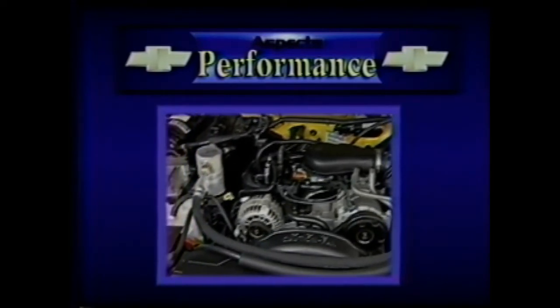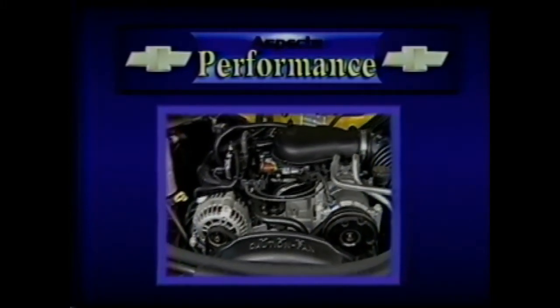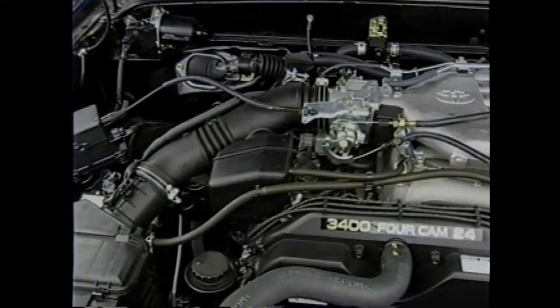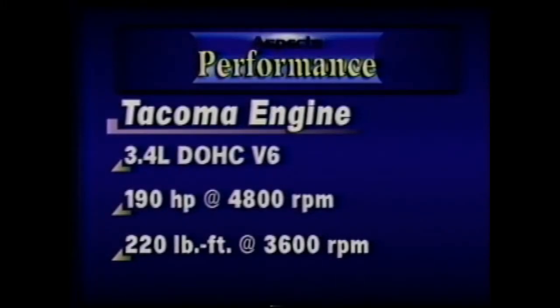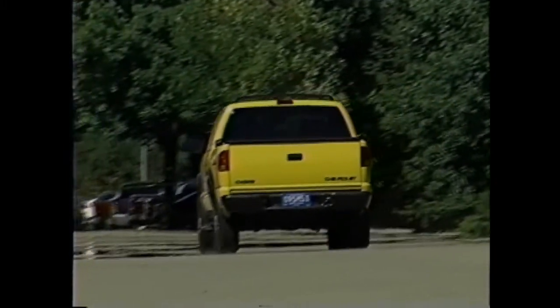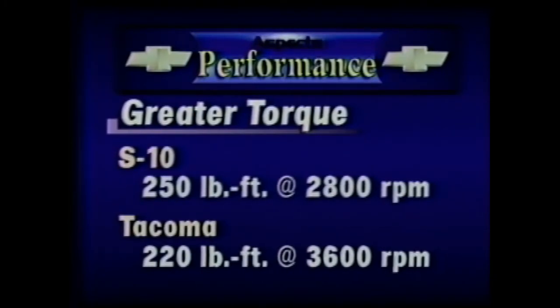On the performance side, Chevrolet S10 Crew Cab 4x4 ZR5 is solid with its proven Vortec 4300 V6 engine and four-speed electronically controlled automatic transmission. The Vortec 4300 V6 generates 190 horsepower and 250 pounds-feet of torque. Toyota Tacoma 4x4 SR5 comes with a 3.4-liter dual overhead cam V6 and a four-speed automatic transmission producing 190 horsepower and 220 pounds-feet of torque. However, the identical horsepower ratings are deceiving, given that the Vortec 4300 generates 30 pounds-feet more torque at 800 lower RPM, translating to more power for hauling loads up hills and more spirited acceleration.